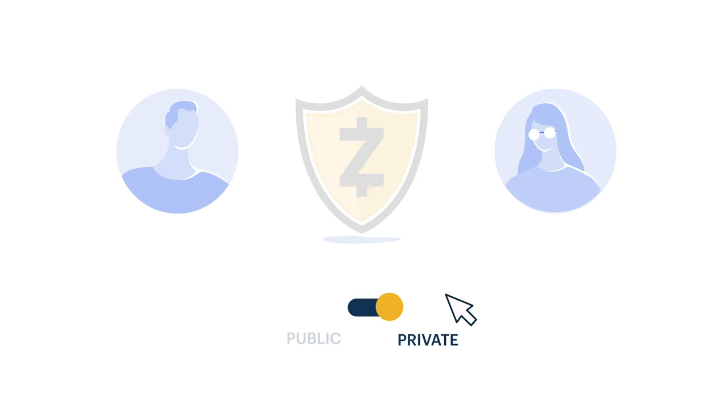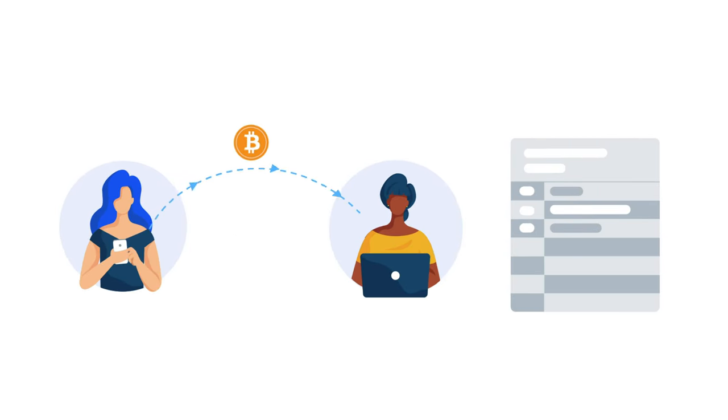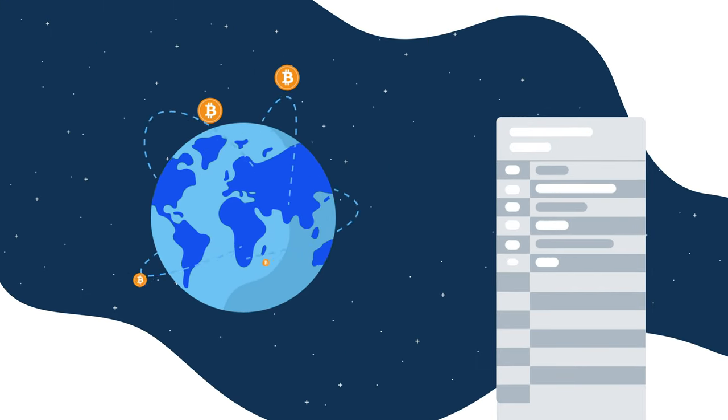But you might think, isn't Bitcoin private already? Why do we need Zcash? It's a common misconception that Bitcoin transactions are private. In fact, Bitcoin transactions are mostly public. Here's an example. Let's say we have two friends, Peggy and Victor, and Peggy wants to send Victor some Bitcoin.